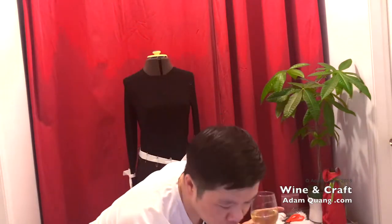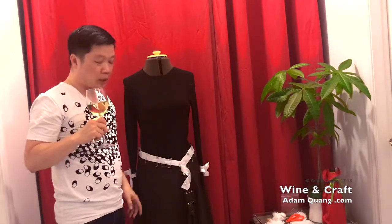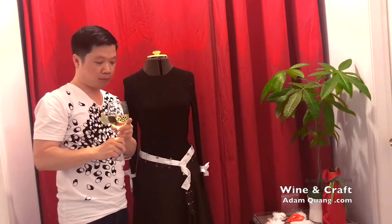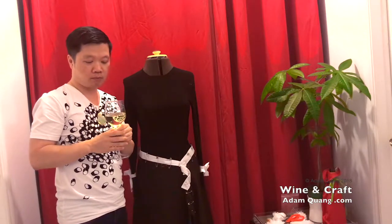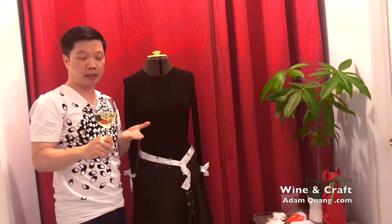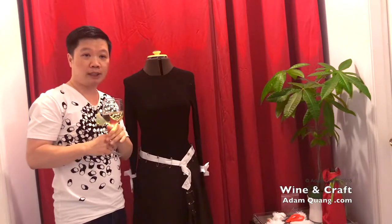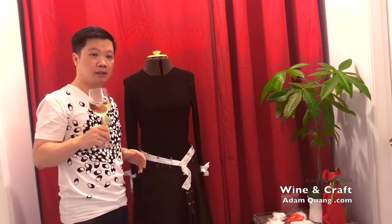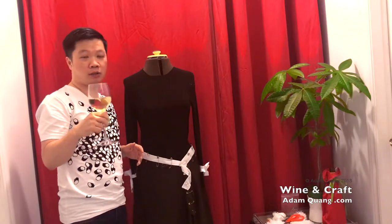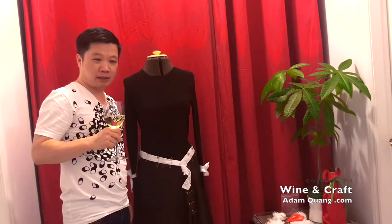Just to repeat for anyone who hasn't watched my show before: I'm drinking a ten-dollar bottle of wine, we basically blind taste it, and I tell you whether I like it or not. While I'm doing that, I also create a dress. Every time I mention the word 'wine' or take a sip, you have to take a sip too. So grab yourself a drink, sit back and enjoy the show.